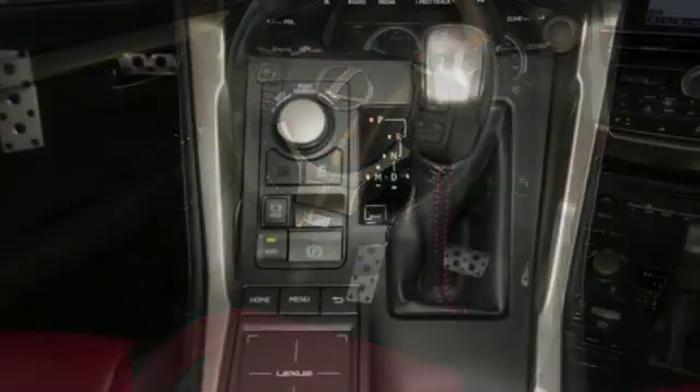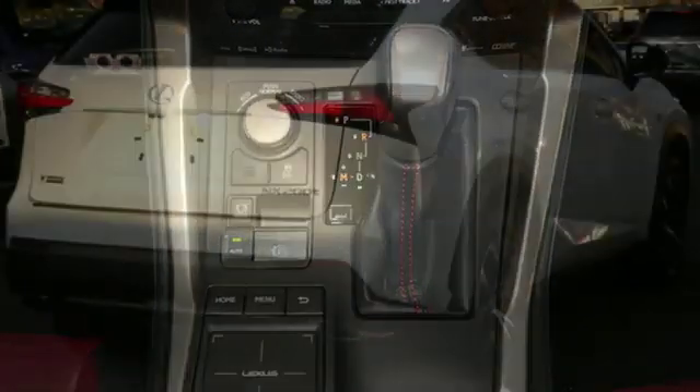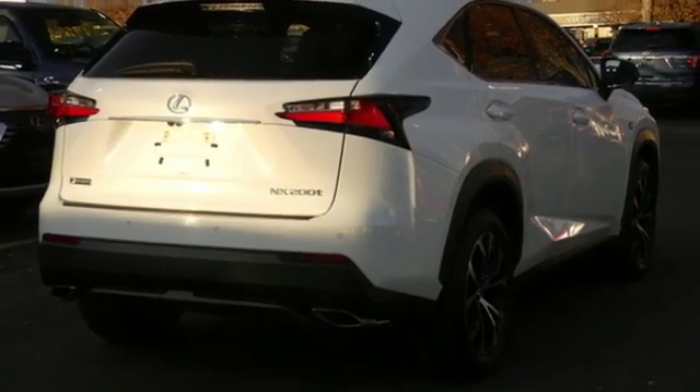Intercooled turbo inline 4 cylinder engine, electronic shift on the fly, smart device navigation, power heated mirrors, dual zone climate control.